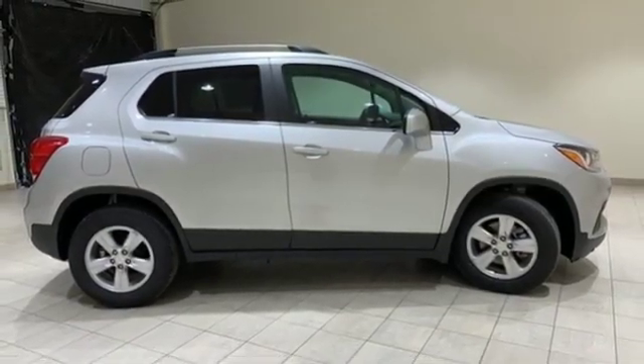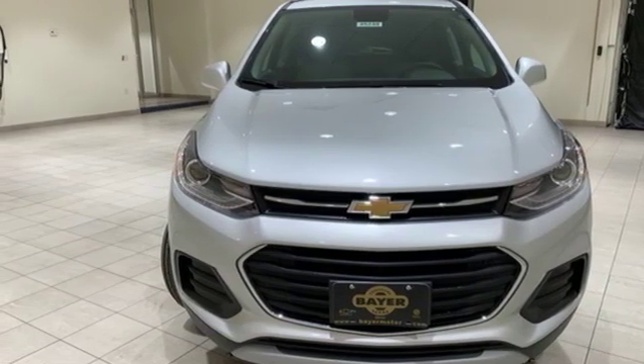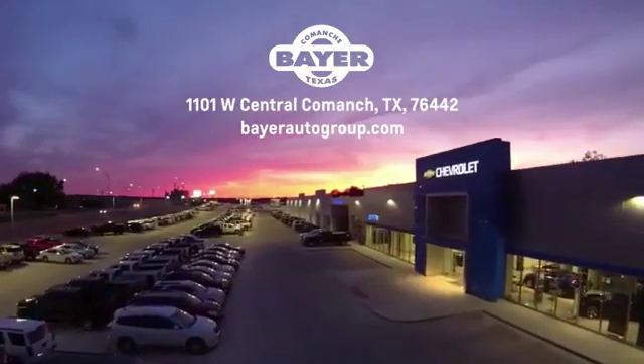There's more than a century of ingenuity and significance in every Chevy. Experience it for yourself today. Bayer Motors is your Central Texas one-stop shop for anything Buick, Chevy, or GMC. Stop in and see for yourself.